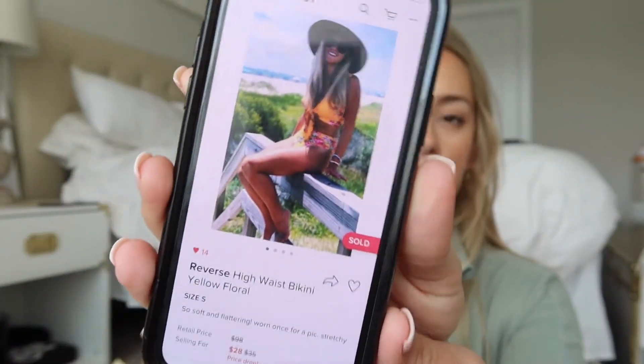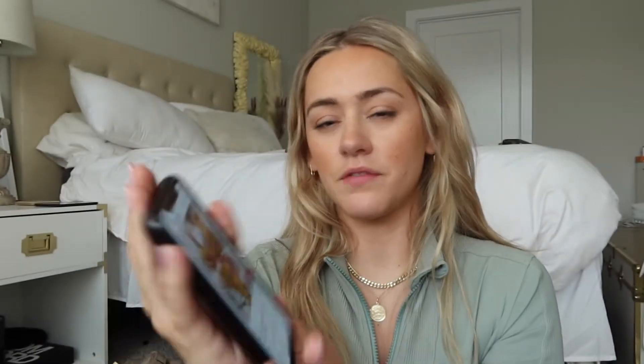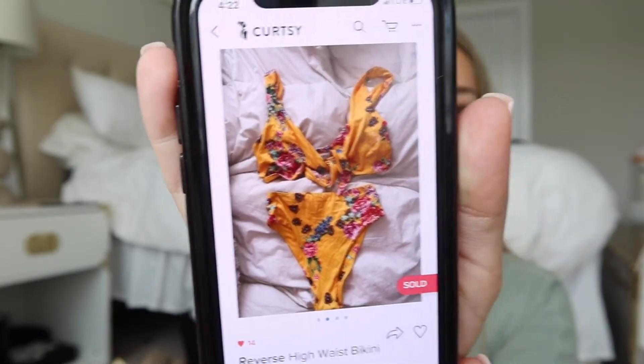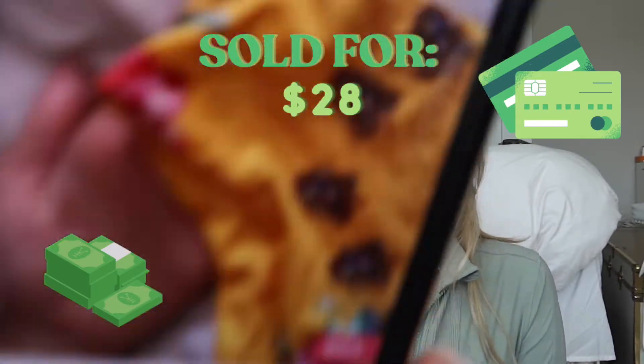Next I sold this yellow floral bikini set that I only wore once. The original cover photo was a colorful, good quality picture from my Instagram, then I had a picture of it laying on a plain background with good lighting, a close-up of the pattern, and the fabric. This listing had a bit more detail and good photos. The description said 'so soft and flattering, worn once for a picture, really stretchy,' and I sold it for $28.